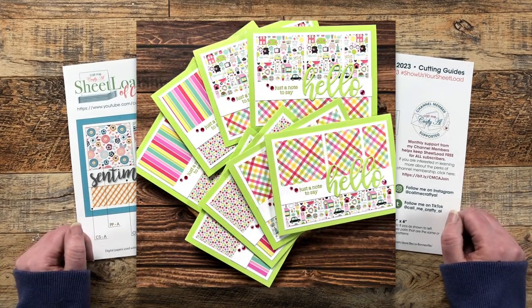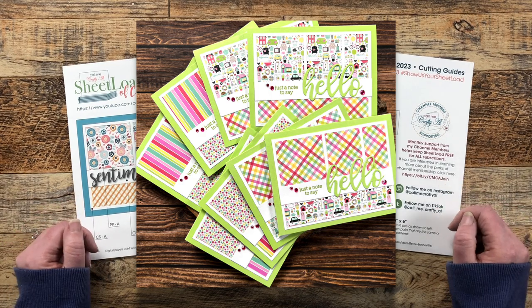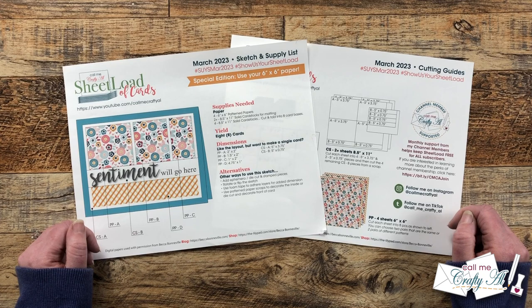Up on screen now is a look at the cards I've created this month. Unfortunately I couldn't have them here live on camera with me because they have already went out in the mail. Let's go ahead and take a look at what my collaborators created this month.